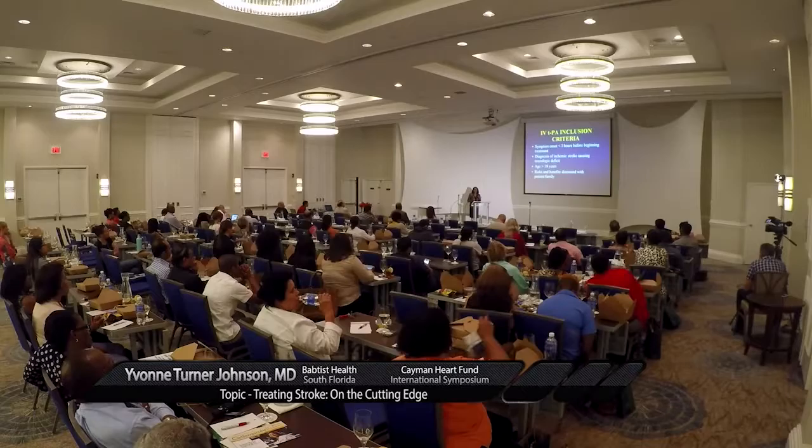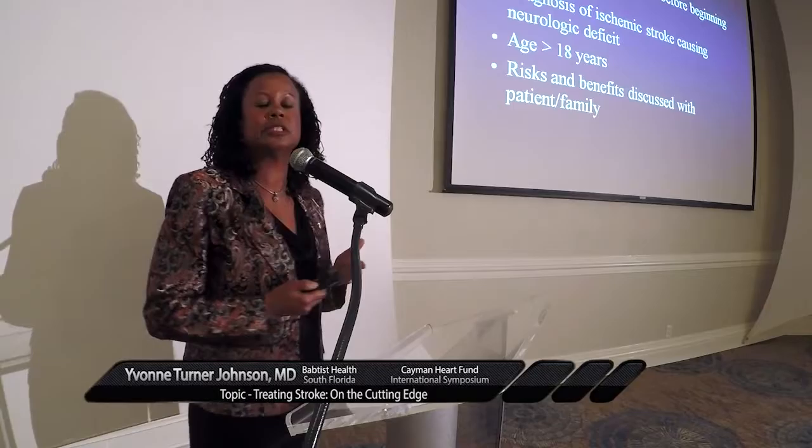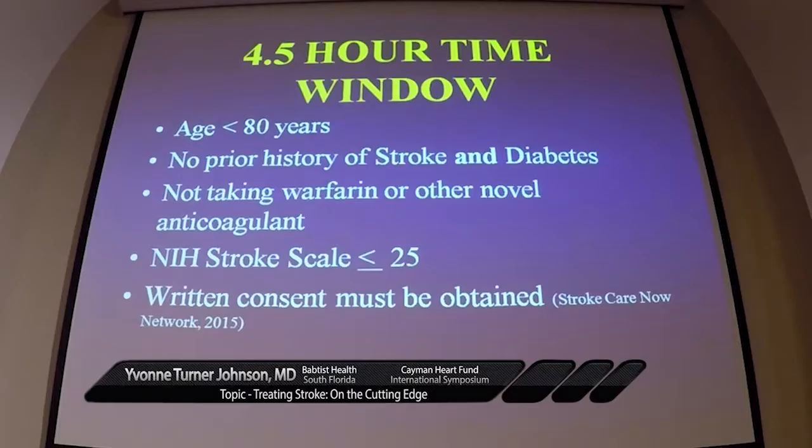We've discussed the risks and benefits with patients or their family — and we're no longer requiring written consent. If a patient comes in aphasic or with impaired consciousness, it was always a problem getting consent, and family or next of kin is not always there. That was always one of those things that slowed the onset of giving TPA. For patients within that three-hour window, it's now considered the standard of care; your chart should document that you did discuss the risks and benefits.